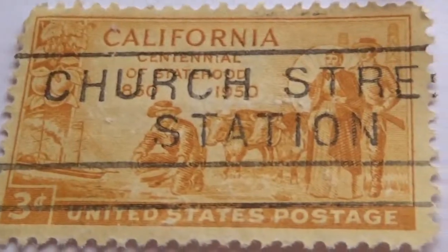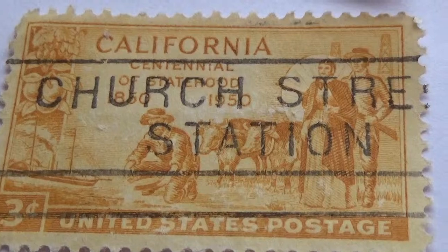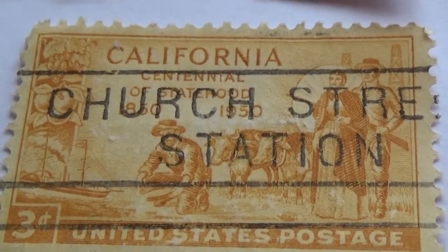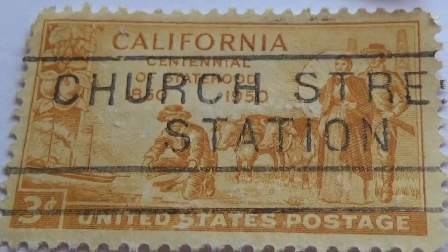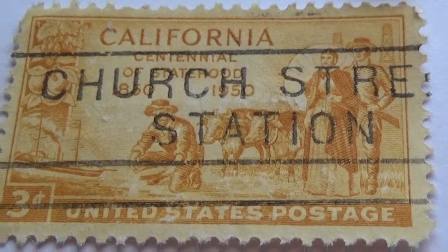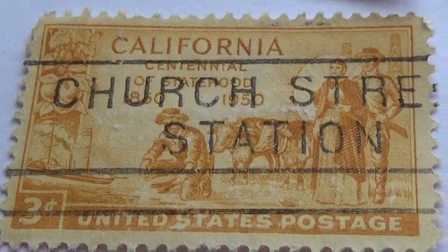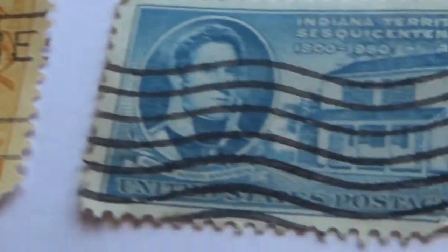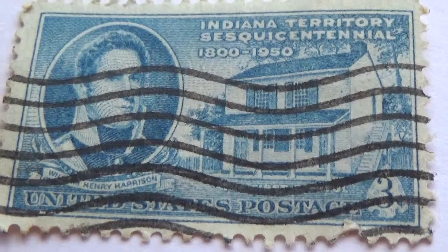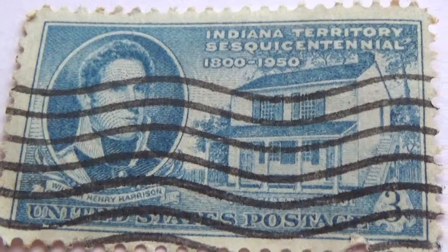We have a California three-cent stamp with oxen and old farmers doing their job, stamped 'Church Street Station.' Very nice. Then a three-cent stamp for Indiana Territory dated 1800 to 1950.